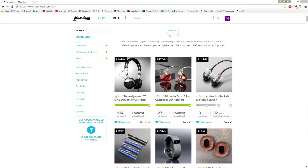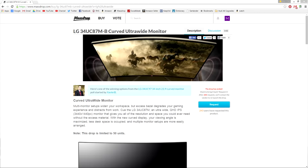The sponsor of this video is MassDrop. MassDrop hosts group buys with discounted pricing of products chosen by the community. They specialize in headphones and mechanical keyboards, but they offer a lot more, including LG ultra wide monitors. Use the link in the description to make a free account and check it out for yourself.